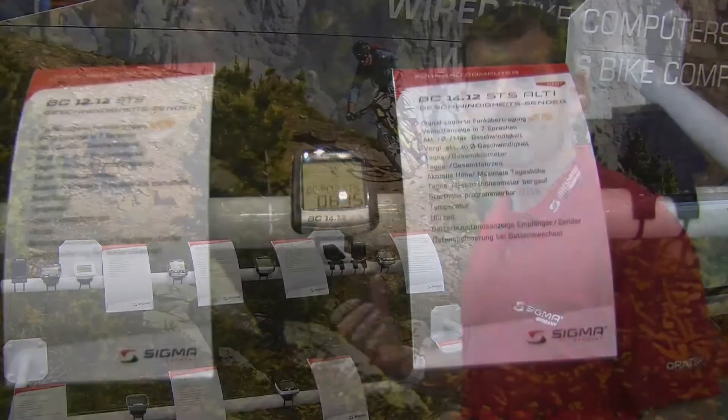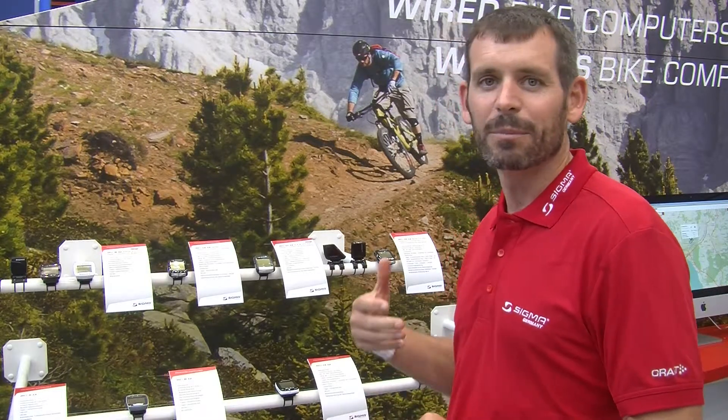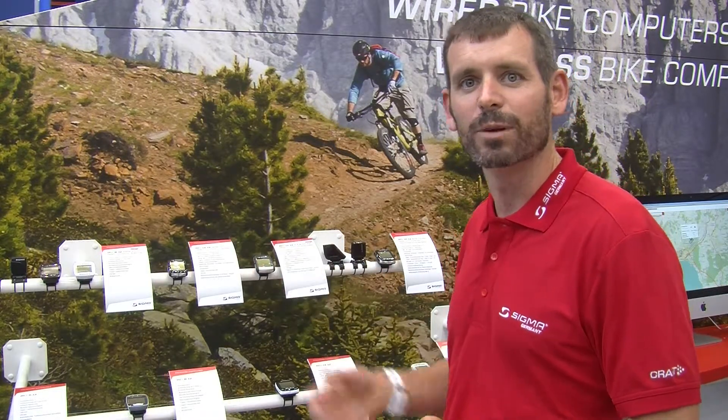The computer inside has a really accurate barometric pressure sensor to determine your altitude. It'll tell you how many feet you've climbed and the distance you've ridden uphill.